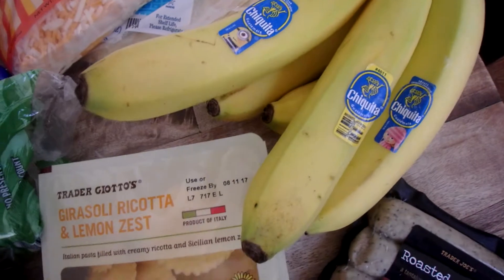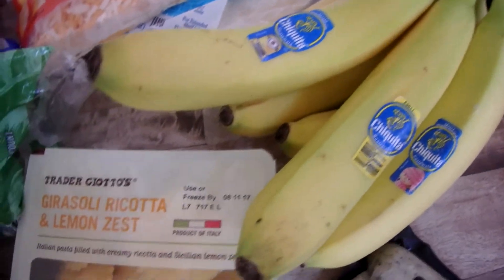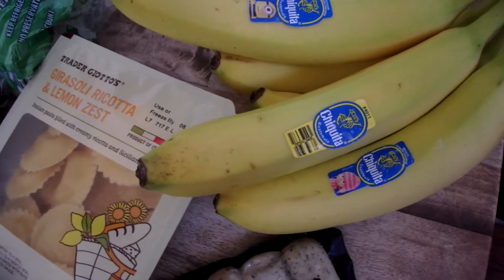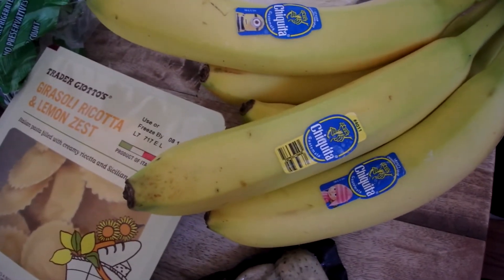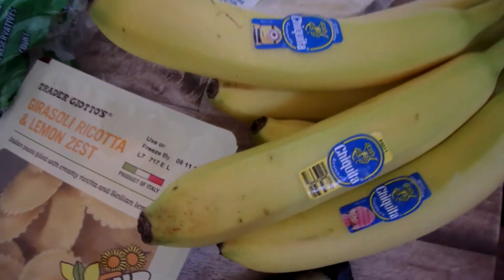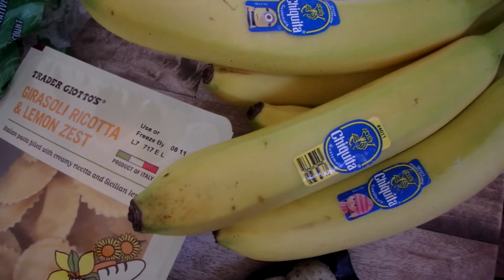I have bananas. Those don't usually last very long around here. If they start to get a little spotty, I just toss them in the freezer in a baggie and they become smoothie bananas — because when they get a little spottier, they get a little sweeter, so they're always good for smoothies. And if they get really spotty, of course they're good for banana bread.